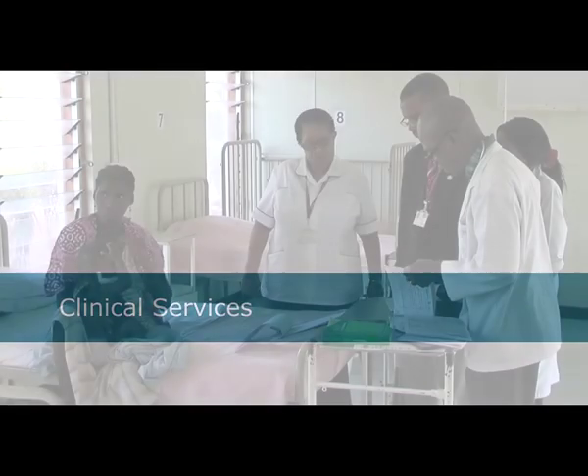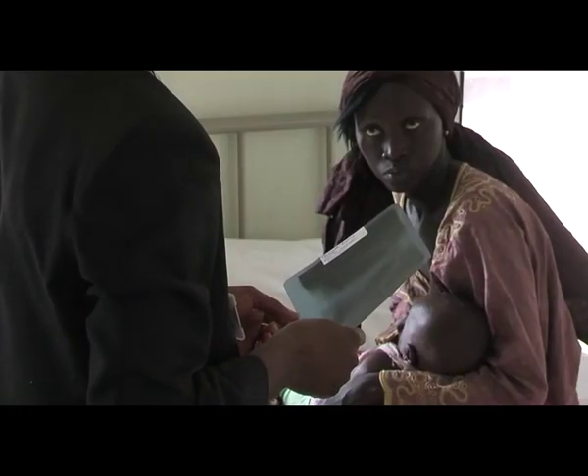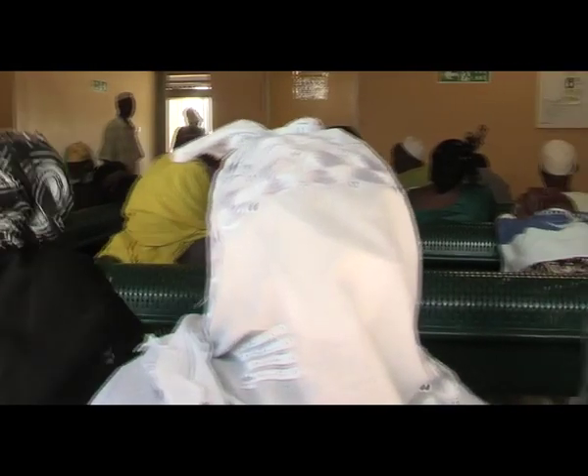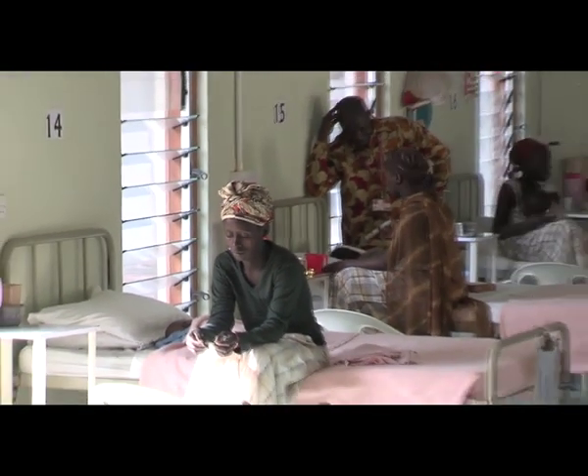The Gambia unit has also developed a dedicated clinical services department. This provides high-quality, efficient healthcare to both nationals and visitors across West Africa. It comprises a clinic, outpatient facilities, a ward, and extensive diagnostic capability.